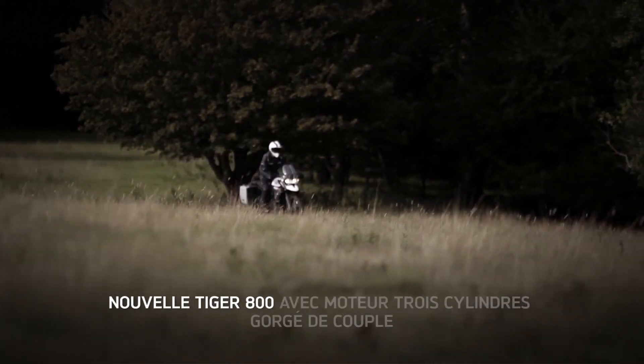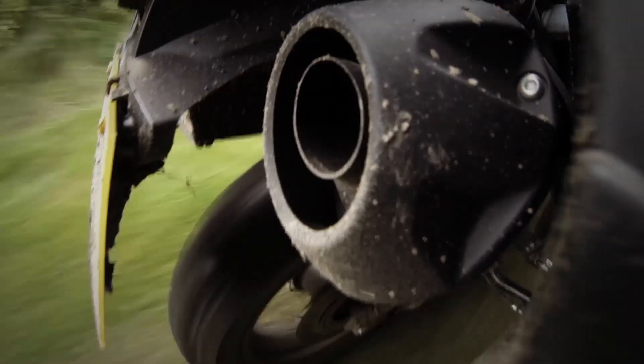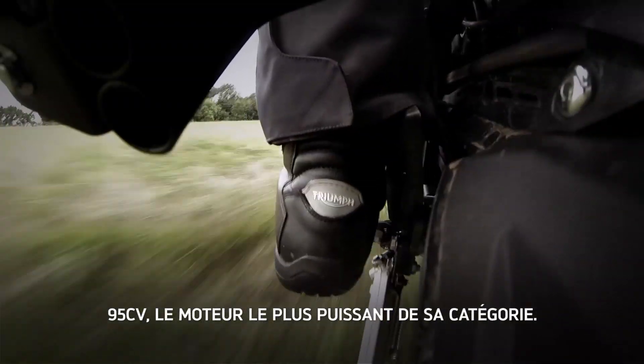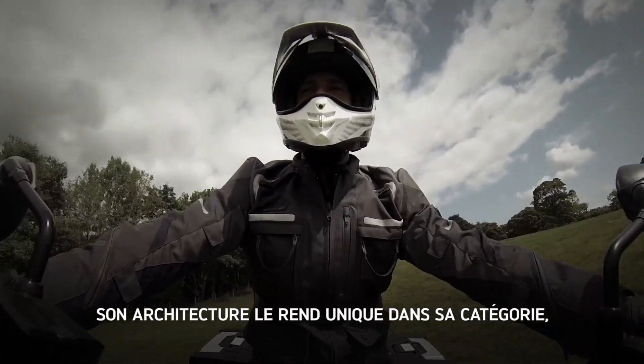What have we done for the ride of the new Triumph Tiger? It comes with our iconic triple engine and that instantly recognizable Triumph triple exhaust note. The triple is unique to Triumph in the adventure segment. At 95 brake horsepower, it's the most powerful engine available in the middleweight adventure class — the bike really just digs in.